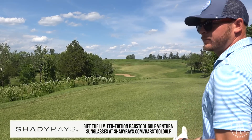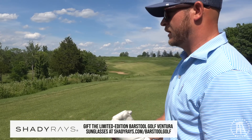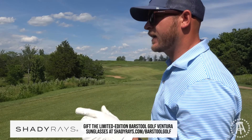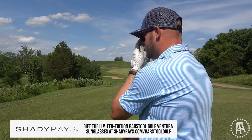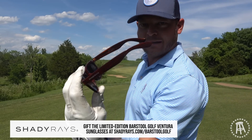I can see this hole beautifully because of ShadyRays. ShadyRays.com slash Barstool Golf. We got our own pair of shades — the Ventura. They're fire. Father's Day is coming up. If you go to that, they got buy two or more and you get 50% off. Check out ShadyRays. These are absolutely fire.